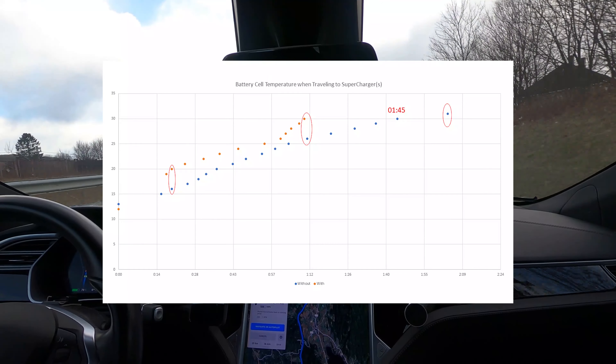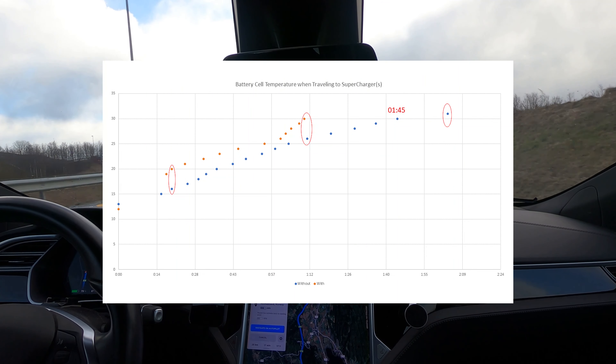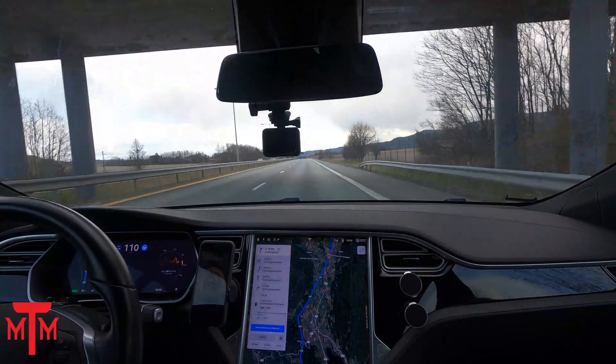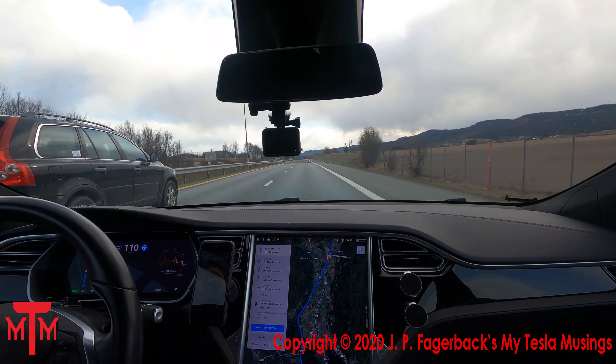In the next video, I will look into where the sweet point is — how far we have to drive to get the battery pack warm enough when navigating to the supercharger. If you liked this video, please press like, subscribe to the channel, and press the notification bell to make sure to get the next installment in this series.